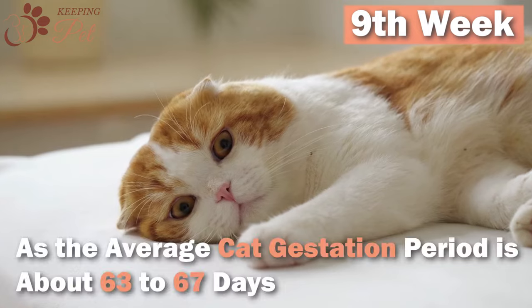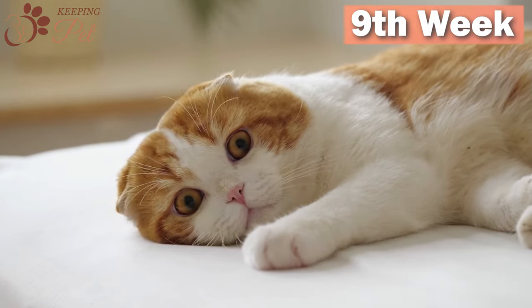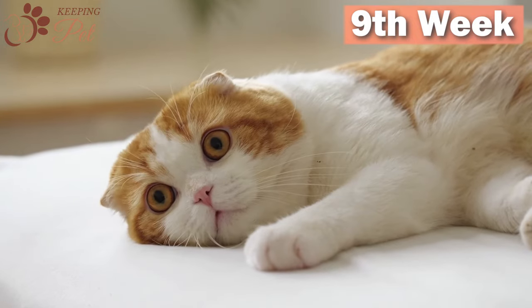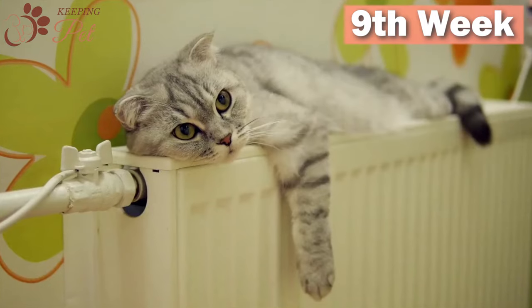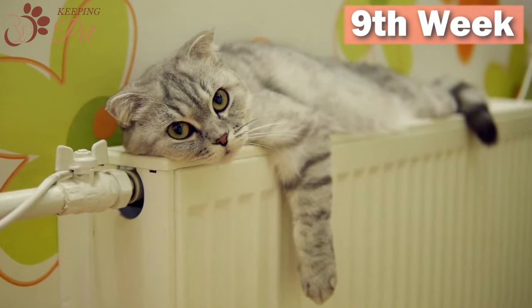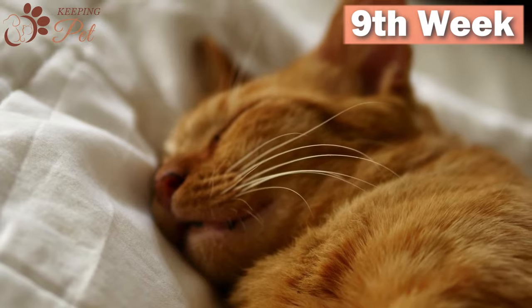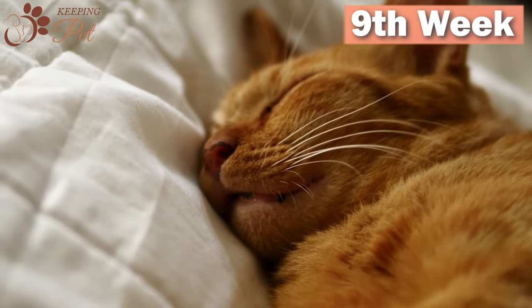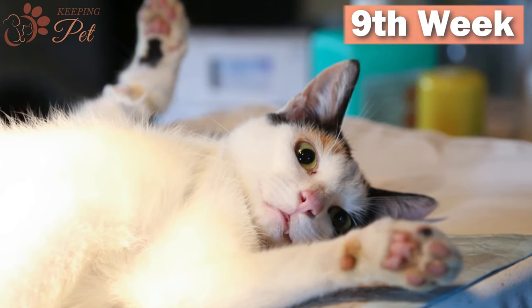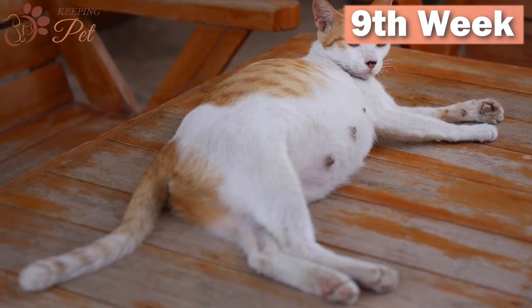Ninth week of pregnancy: As the average cat's gestation period is about 63 to 67 days, your cat may deliver during this week, especially if she has been nesting in the past week. As labor is close, your cat will be anxious and jumpy, with little to no appetite as kittens have greatly reduced the stomach room. During this stage, your cat will start producing milk, and if she has had a litter before, she may even drip a few drops.